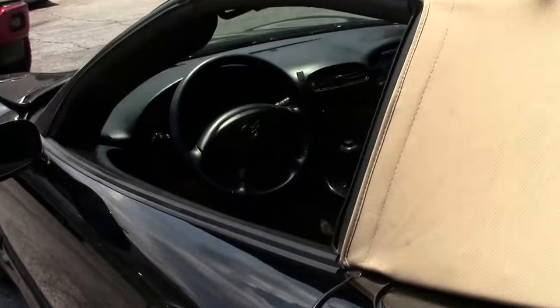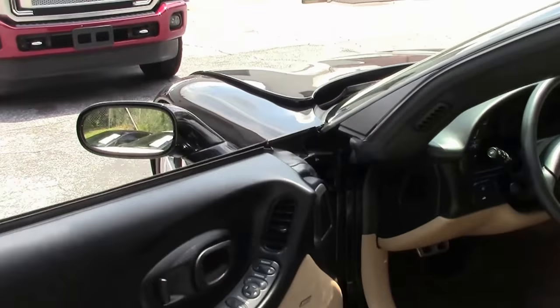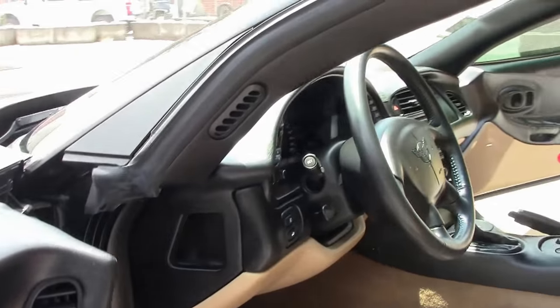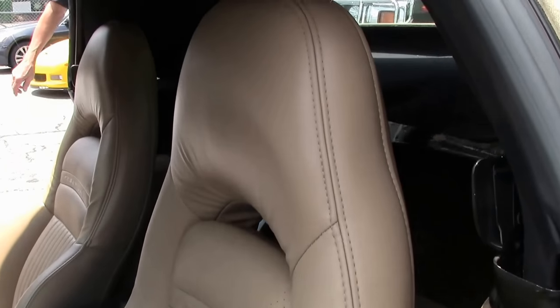Just one example of 125 Corvettes here at Buy A Vet. We've been in business 26 years and I've been here almost 15 years. If you're looking for a good Corvette with a free two-year warranty, we ship all over America and all over the world.